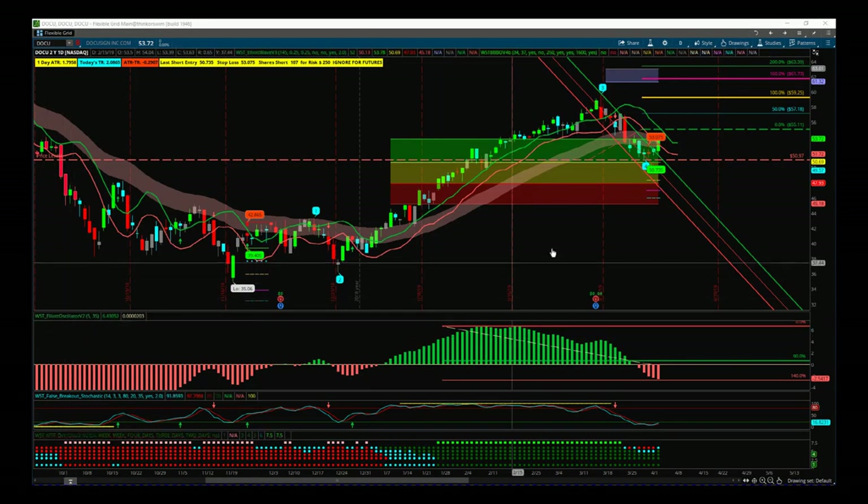Hi, this is Paul from Trader5th.com. This is my daily stock signals video for Wednesday the 3rd of April. I'm going to look at Docu today — D-O-C-U — on the daily time frame. I'm using our Elliott Wave indicator suite for the ThinkOrSwim trading platform. It's also available for NinjaTrader, TradeStation and MultiCharts.